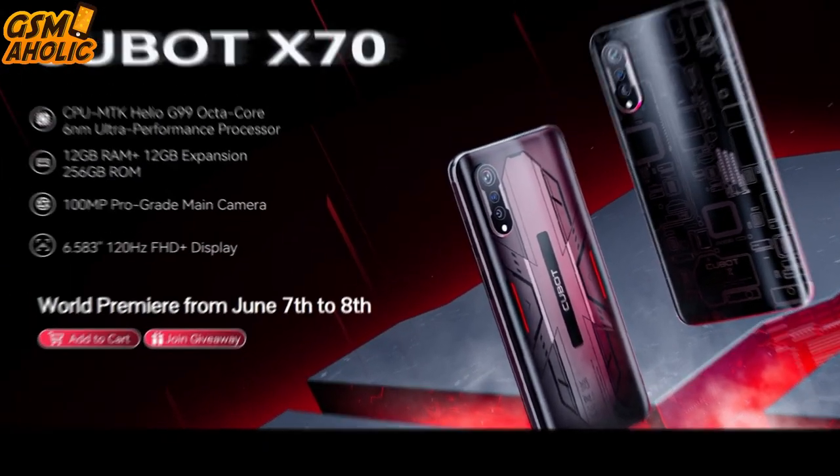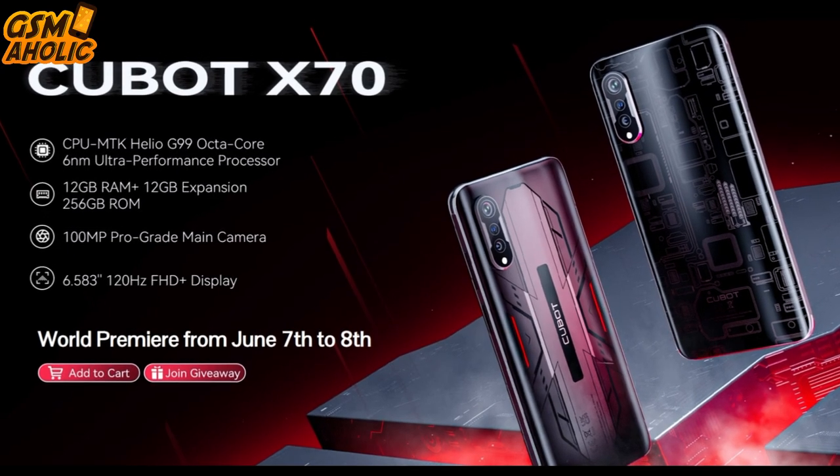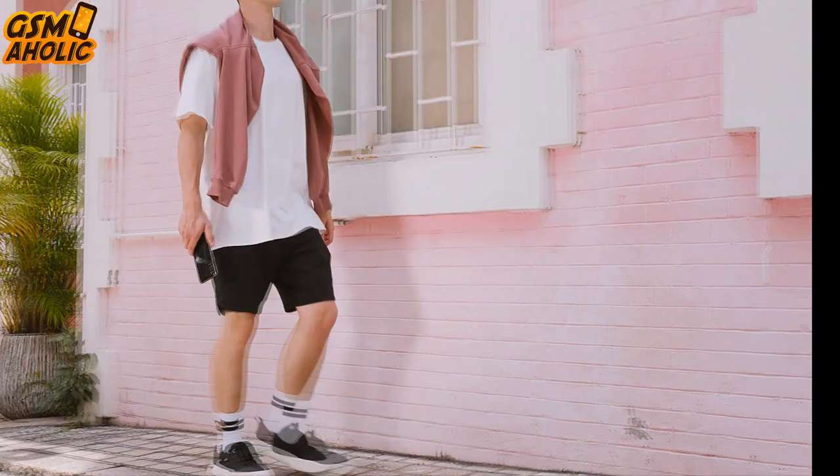Another Cubot smartphone with a revolutionary design is the new Cubot X70. It comes with a futuristic design — this white smartphone looks atypical. The glass back panel is silk-screened with a pattern on a technological theme.